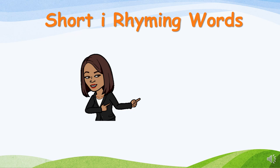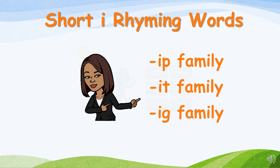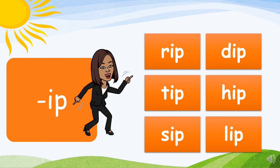We are now moving on to our short I rhyming words. These are our word families: IP family, IT family, and IG family. Let's begin with the IP family. Are you ready? Let's go!